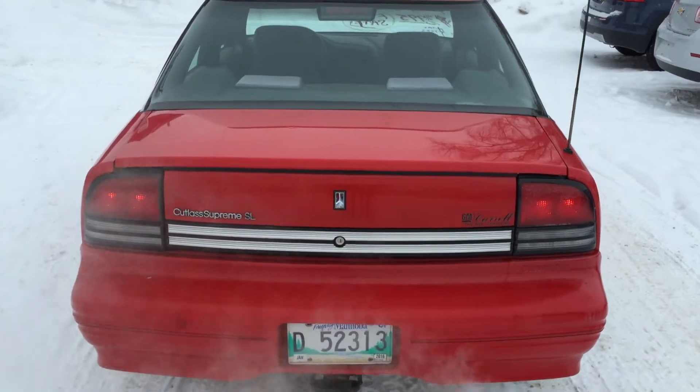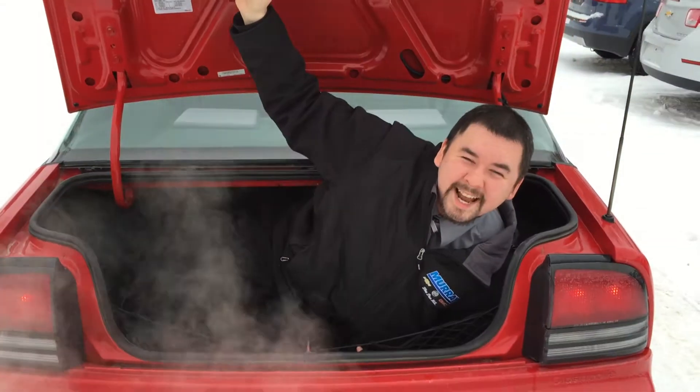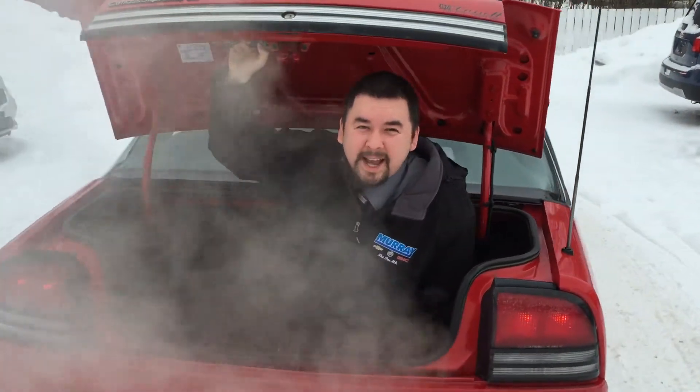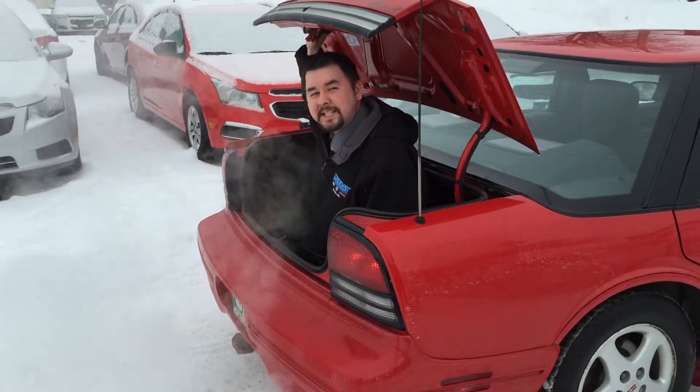The last thing I have to show you is how much trunk space there is. This thing has just been reduced to $2,995, and if you act now during the Christmas holidays, you get an extra $1,000 cash back, making it $1,995. Call now and book your test drive at Murray GM at 1-888-799-0000.